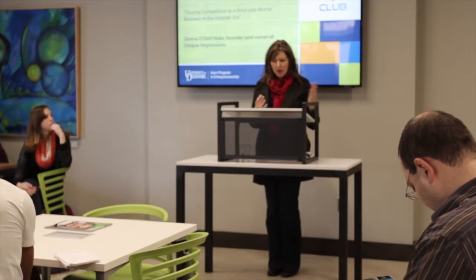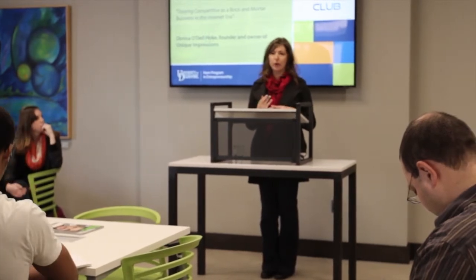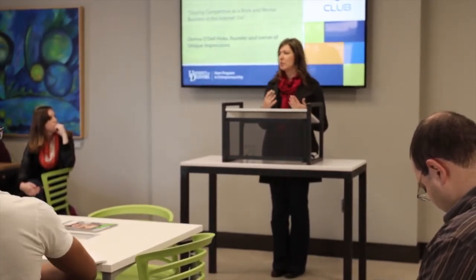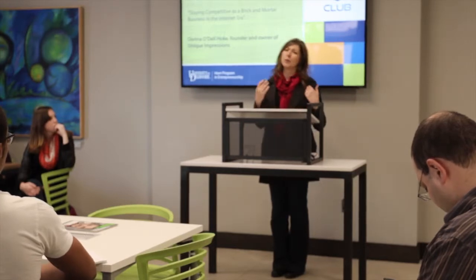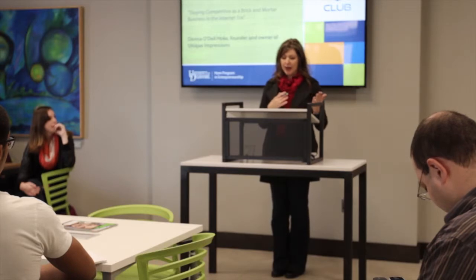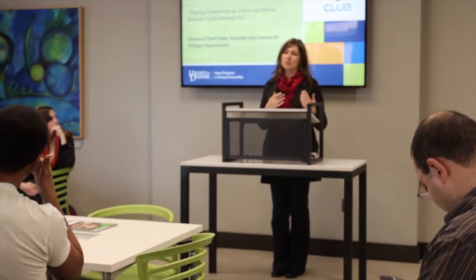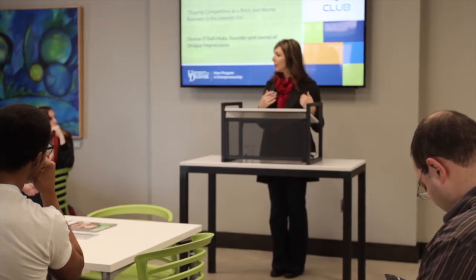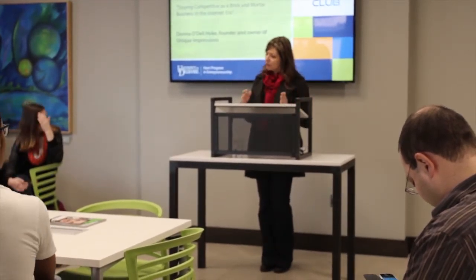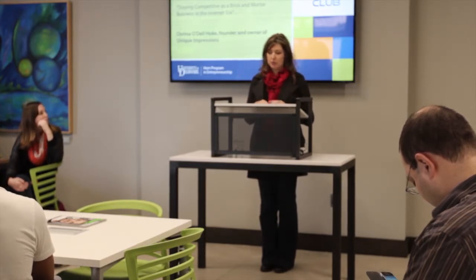It probably always will be as long as we have a retail store, but that's not all we do. We added embroidery in the first few years to offer additional services to students from other campuses — they want names on jackets and things like that, things that Delaware students don't always do. That brought small businesses our way, because a lot of businesses want their logo on things, which we still do quite a bit of. So that changed our focus to small business in addition to college students.